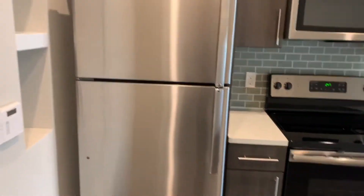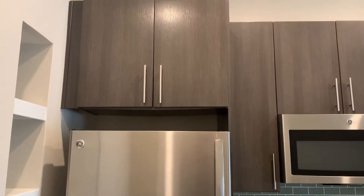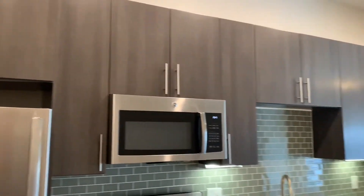Hi guys, this is Unit 403. This is our studio apartment home. It's 580 square feet. This one is a top floor home.